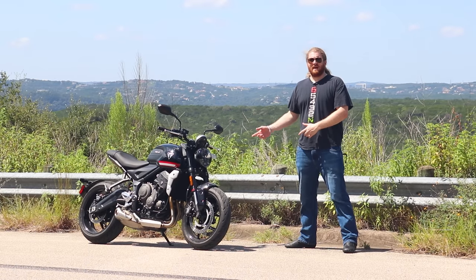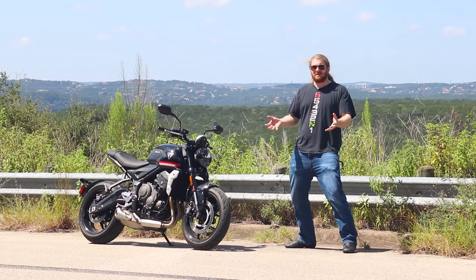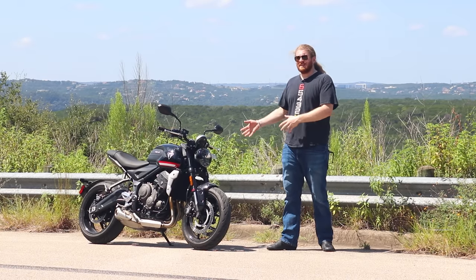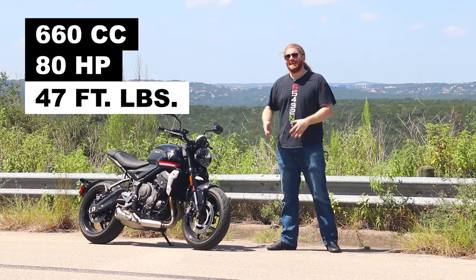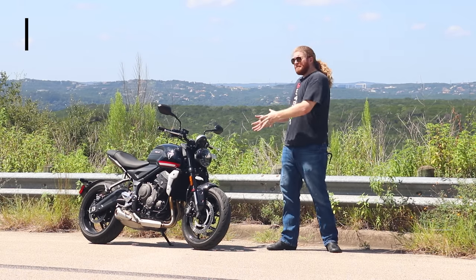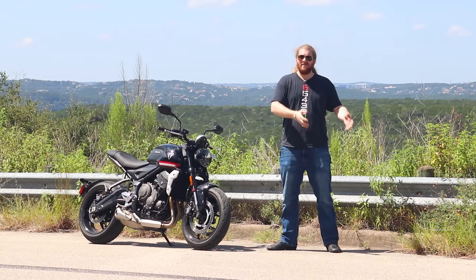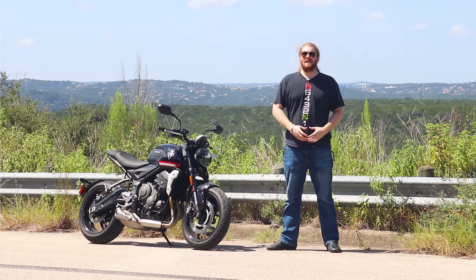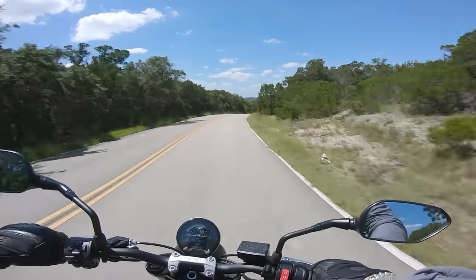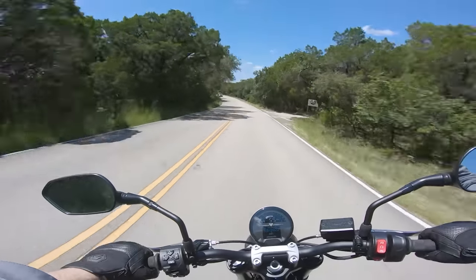This Trident features a new engine for Triumph — a 660cc inline triple. It's only making 80 horsepower, completely different in the way it makes its power compared to the Daytona. There are people claiming a few changes can make it as powerful as a Street Triple or Daytona, and they don't know what they're talking about. Out on the road, you actually do feel that 80 horsepower — it feels about as fast as an MT-07, which, being the goal for this motorcycle, is a good thing.